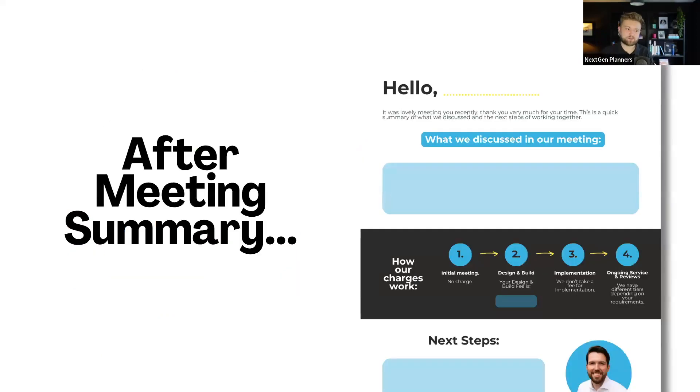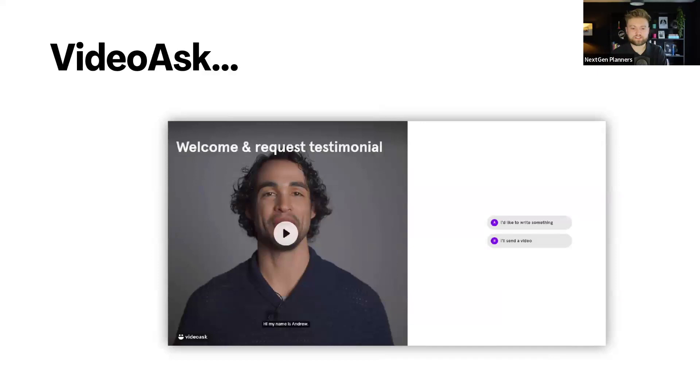Here's an example of what an after-meeting summary could look like — their name at the top, always put their name on it, what we discussed in the meeting. This one's from the guys at Fonovo. We've got how our charges work, and then also the next steps at the bottom. You can put little QR codes in, you can put links in there for their homework that they've got to complete. This kind of stuff is really next level compared to other businesses. And if in case anybody hasn't seen VideoAsk before, this is what one looks like — you could send a video to a client just saying thank you, or getting them to do something, and then they can reply on the right hand side. It's a really engaging way for your client to actually communicate with you.